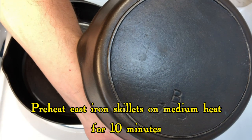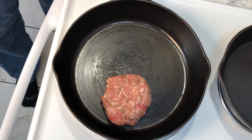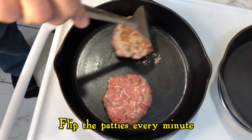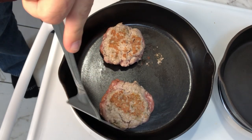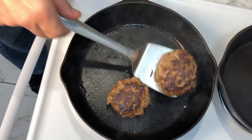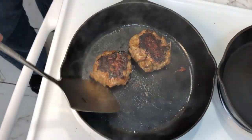We preheat the cast iron pans at medium heat for about 10 minutes to get them hot enough to sear these patties, and we fry them in the hot pan flipping them about every minute. Of course, this is ground pork, so we can't have any pink at the center of the meat, and we make sure to cook these patties to 165 degrees Fahrenheit. We fry them at medium heat so the inside is thoroughly cooked while a good crust forms on the outside. This will take about 10 minutes.